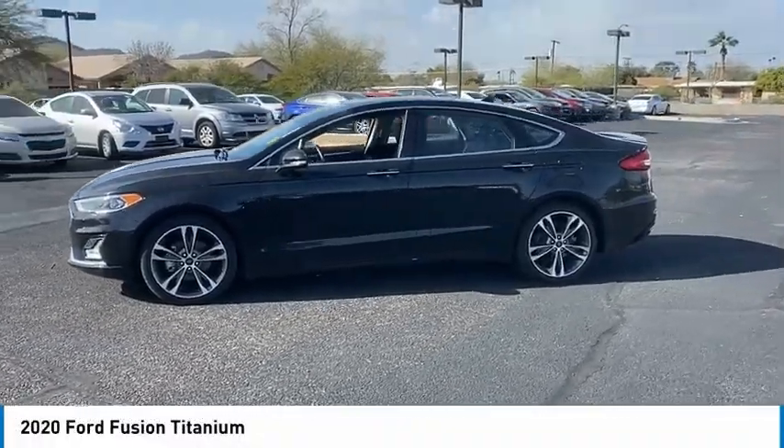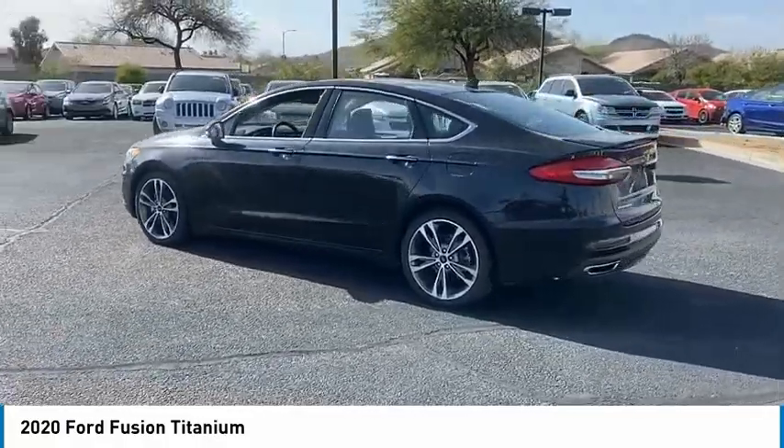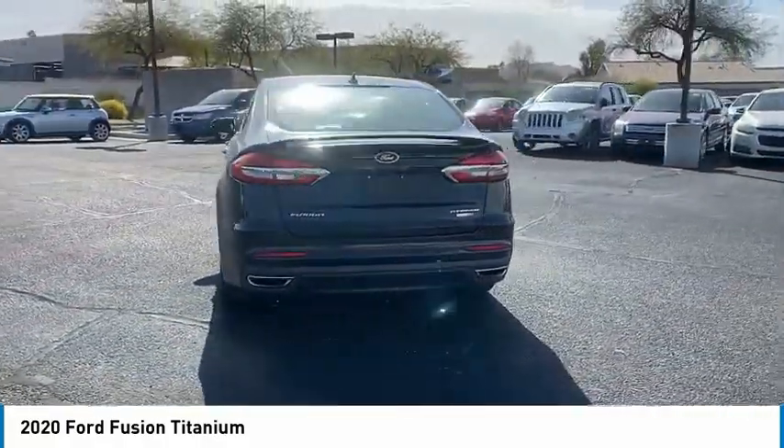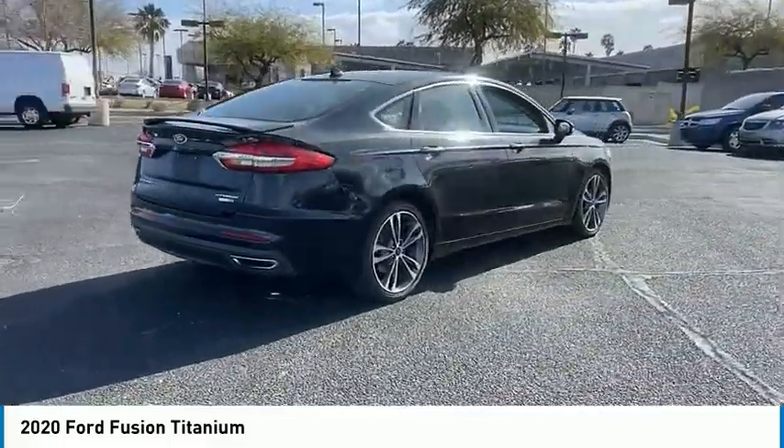Looking for the right vehicle? Check out the 2020 Fusion. You can have both impressive power and great economy in a Fusion. This vehicle has less than 65,000 miles. Here are some of this vehicle's great options.